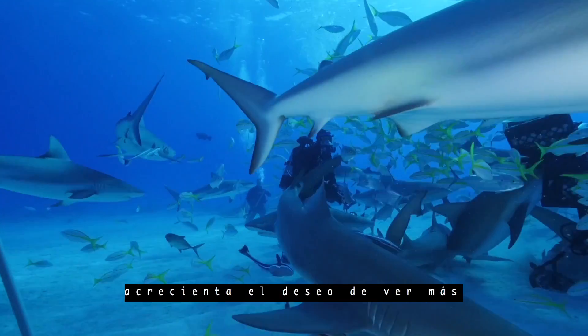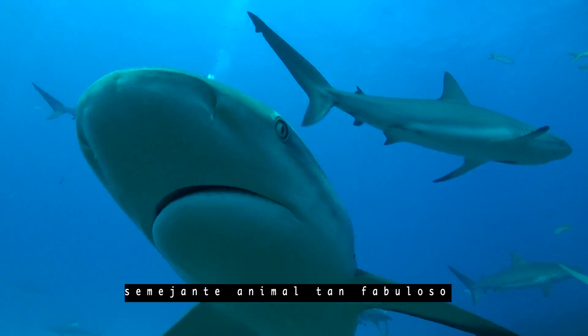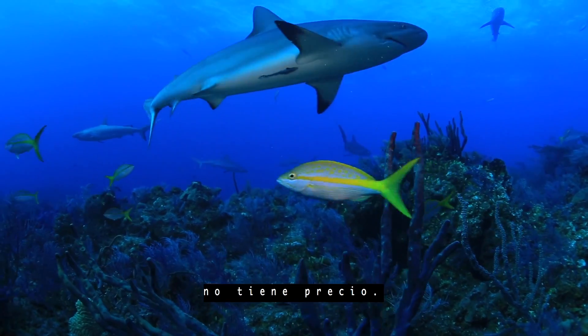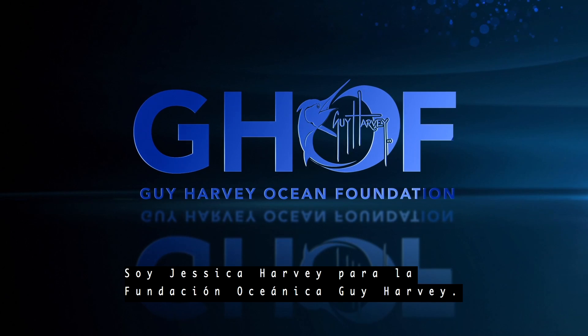Just being in the water with one makes you want to see more. And realizing the value of seeing such an awesome animal can't really be put into any dollar amount. I'm Jessica Harvey for the Gaia Harvey Ocean Foundation.